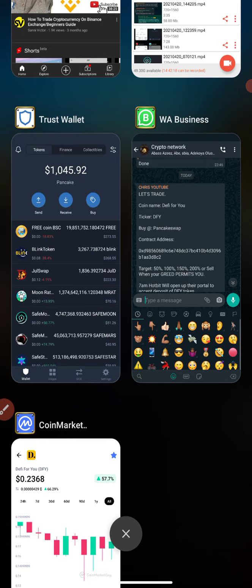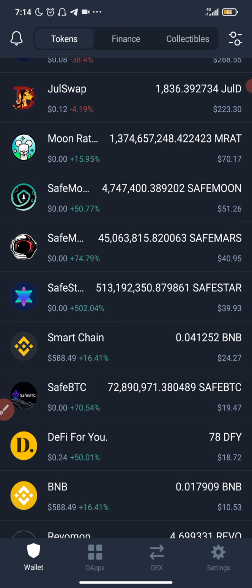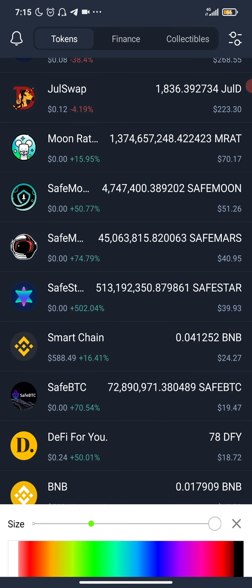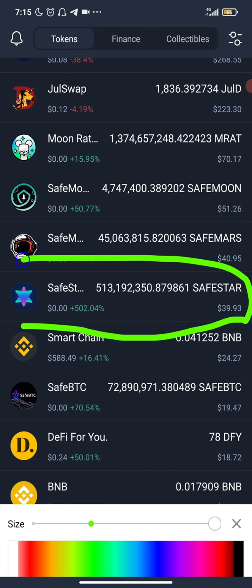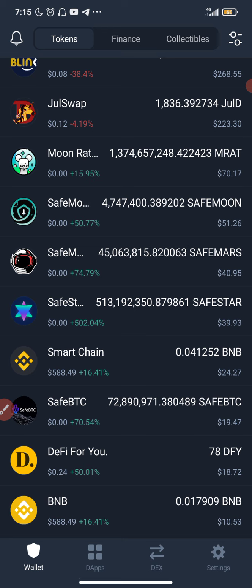Yesterday I actually mentioned a coin that you should buy if you missed out on Save Moon, and that coin is doing well right now. Now that you've made profit on it, take your profit. I'm not supposed to be telling you this — it's up to you to decide — but these coins, all these Save BTC, Save blah blah blah, they are not going to keep going up forever. Make sure you take advantage of it.